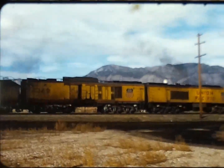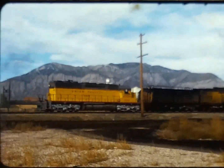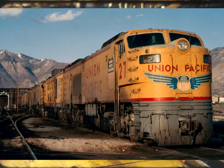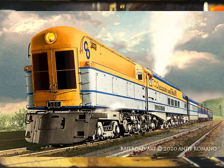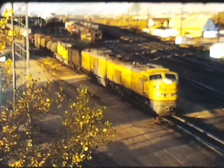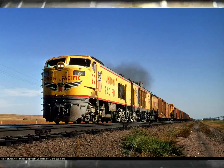Out of all locomotives one could consider experimental, the Union Pacific GTELs were by far the most successful, with over one million service miles. They simply didn't have the breakdown history that the steam turbines did. They weren't perfect, but Union Pacific did make them work.